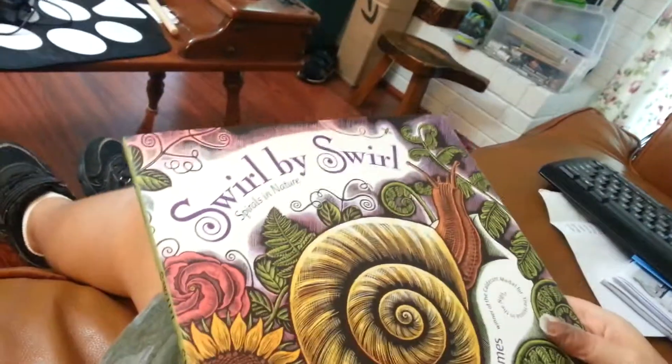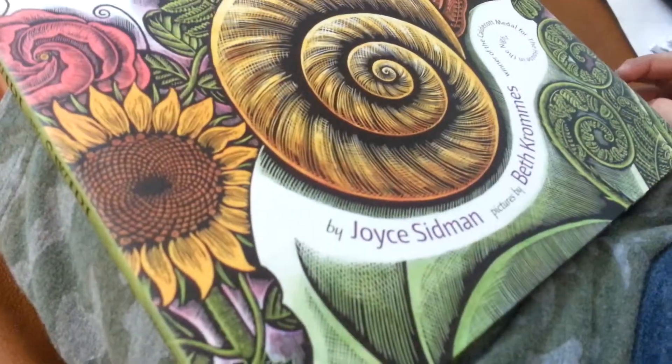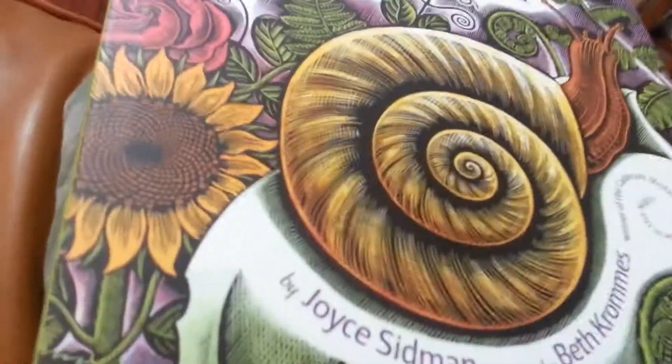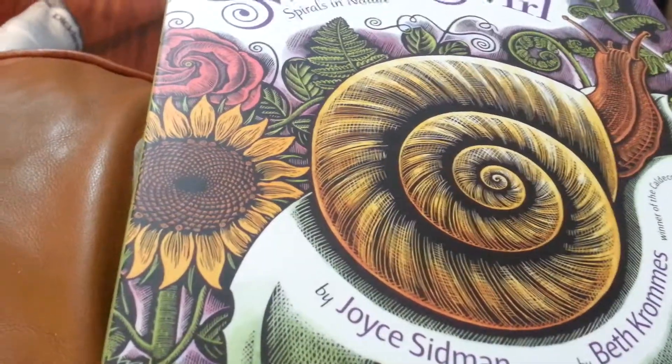Take two. What are we doing? I am reading a book and it is called Swirl by Swirl by Joyce Sidman. Pictures by Beth Cromins.